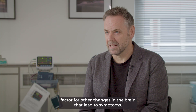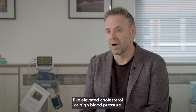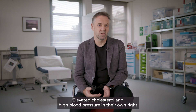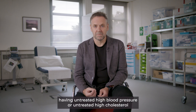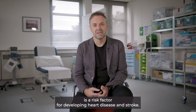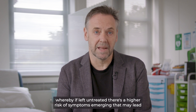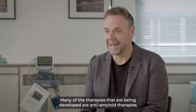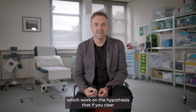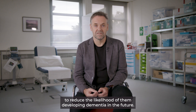It's worth considering that amyloid itself is a risk factor for other changes in the brain that lead to symptoms. We can compare the presence of amyloid in the brain to elevated cholesterol or high blood pressure. Elevated cholesterol and high blood pressure are in their own right painless, and people don't necessarily have symptoms because of them. However, having untreated high blood pressure or untreated high cholesterol is a risk factor for developing heart disease and stroke. In many ways, the elevation of amyloid could be considered similar, whereby if left untreated there's a higher risk of symptoms emerging that may lead to the changes in day-to-day functioning that characterize a dementia syndrome. Many of the therapies being developed are anti-amyloid therapies, which work on the hypothesis that if you clear amyloid in the brains of individuals at risk, it may be possible to reduce the likelihood of them developing dementia in the future.